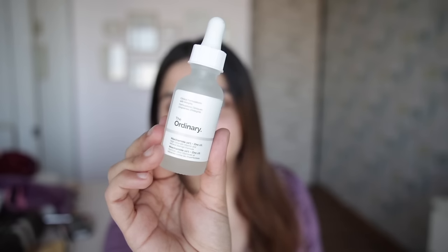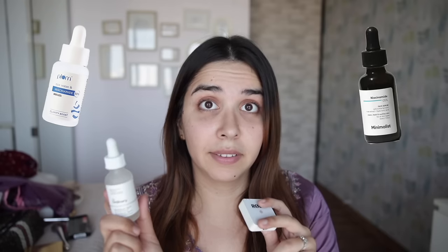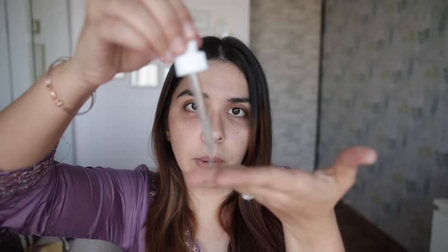So I thought let me show you my festive skincare as a bride-to-be. Niacinamide has been working so well for me — this is The Ordinary, but you can also try Plum and Minimalist. I take some on my hand and then put it on my face. My goal is to shut, blur, and minimize my pores — a very unrealistic expectation, but that's what I want. I just become pink when I apply this serum.